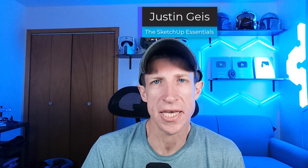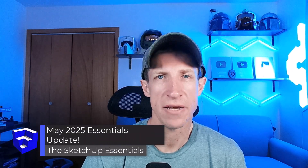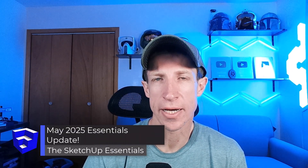What's up, guys? Justin here with TheSketchUpEssentialist.com. Just a quick update on what I'm working on in May. My update video is running a little bit late — just been a lot of stuff going on with the rendering workshop that happened in the course last week, but I'm getting a little bit caught up now.